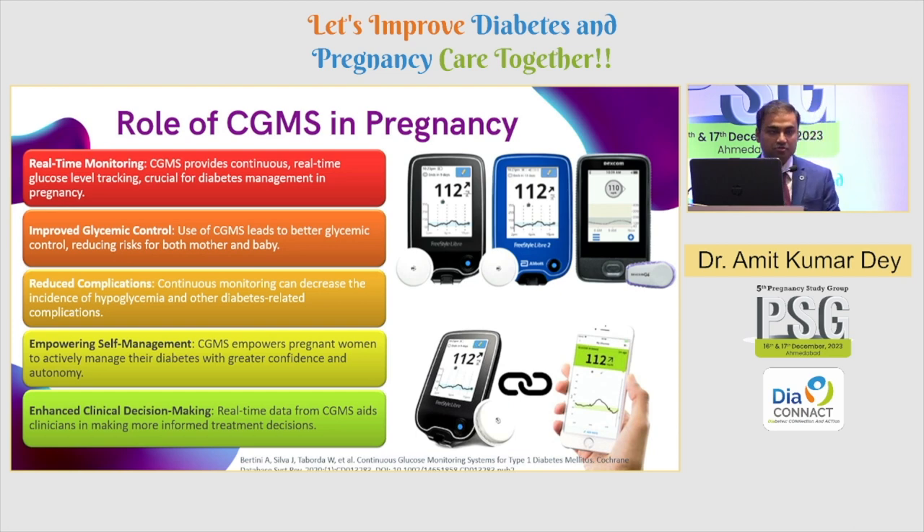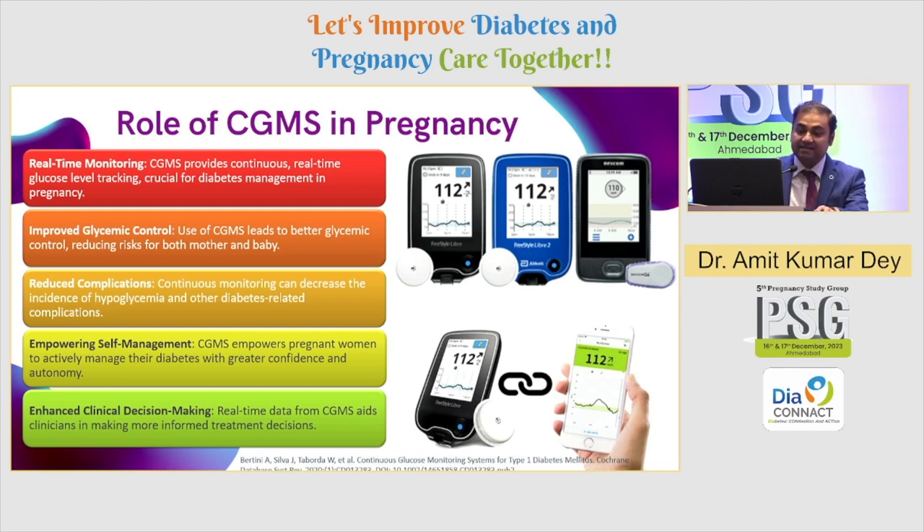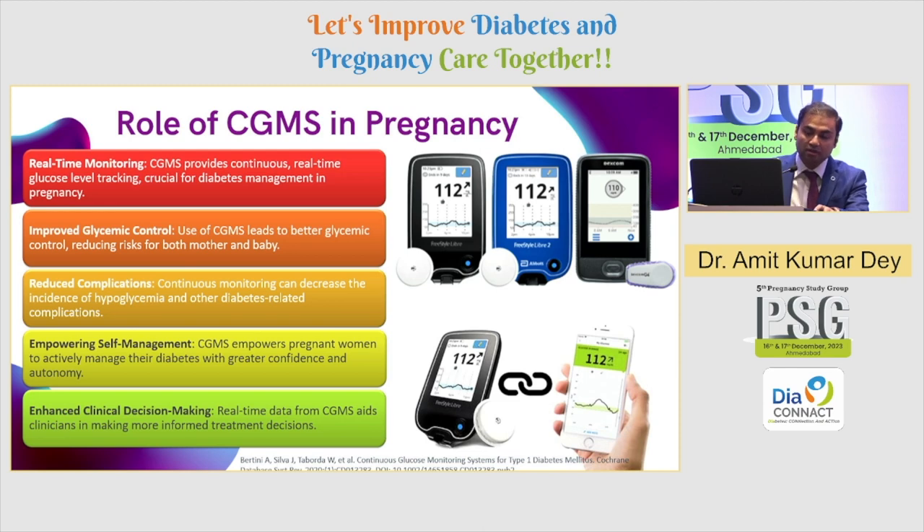Looking at continuous glucose monitoring, the focus revolves around real-time CGM which provides continuous real-time glucose level tracking — very important to monitor those peaks and troughs and glycemic variabilities. It brings improved glycemic control and, most importantly, improvement in glycemic variability. As most of us notice in practice, GDM patients or diabetes in pregnancy patients tend to have more post-prandial surges rather than elevated fasting blood sugar. CGM helps address those post-prandial peaks, and it brings a huge behavioral change, especially in the subset of GDM patients who have not been habituated to living with diabetes but will be doing so for nine months. Empowering self-management is very important and it does a lot of good in improving clinical decision-making, removing the inertia of up-titrating or down-titrating insulin because you're dealing with real point data.